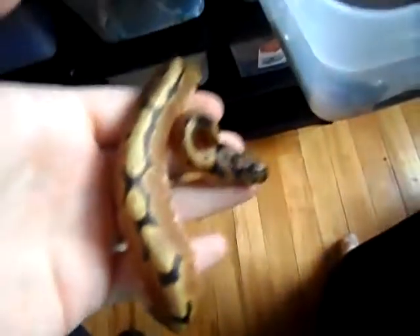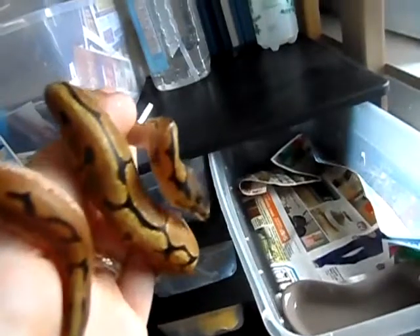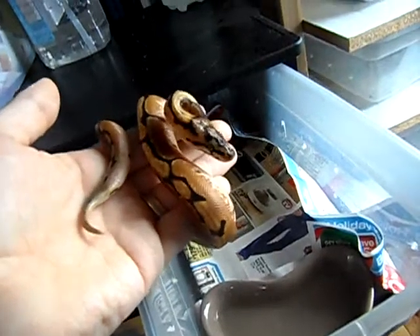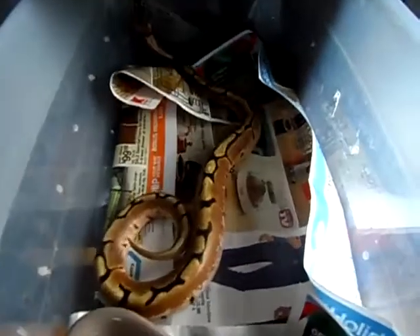Next one is a spider that also came from that same clutch. This guy's a little nippy at times. So I had a multi-sire clutch — it was a normal female bred to a pastel and a spider male. Really a cool-looking spider. I've had a couple compliments on the way he looks. He's currently for sale. I'm not going to put any pricing in the video because that will always change as they get bigger or if they're sold — prices aren't always set in stone.